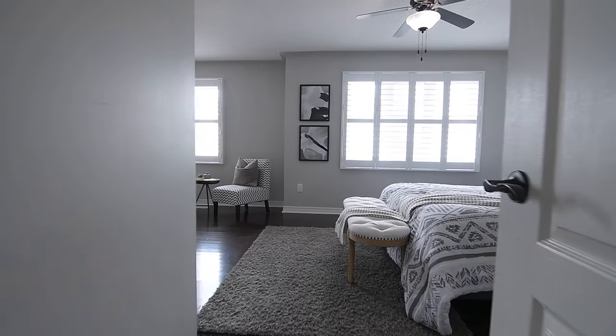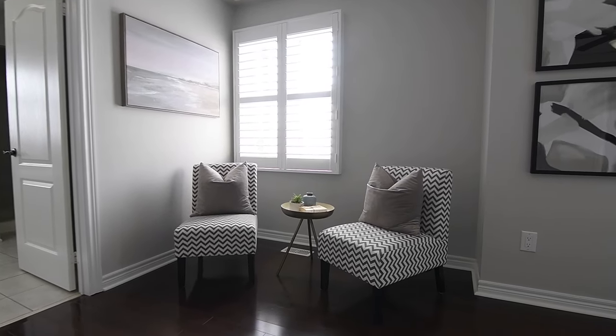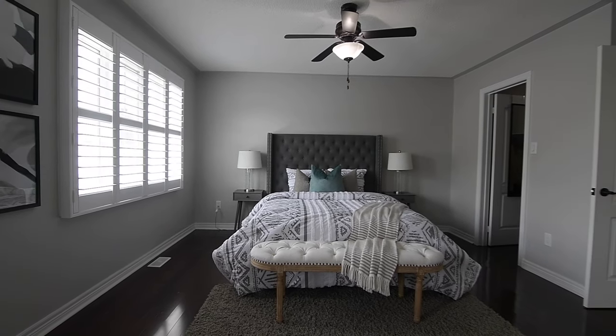Exceptional in its size, the beautiful master suite has a niche that makes a lovely sitting area, with warm afternoon light spilling in through the west-facing windows along this wall.